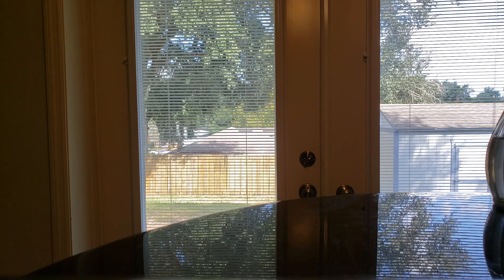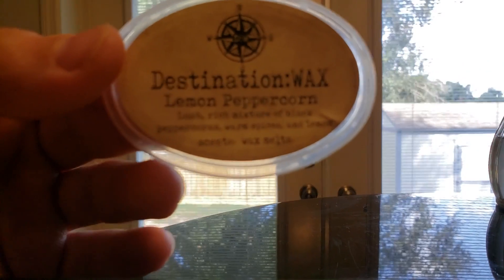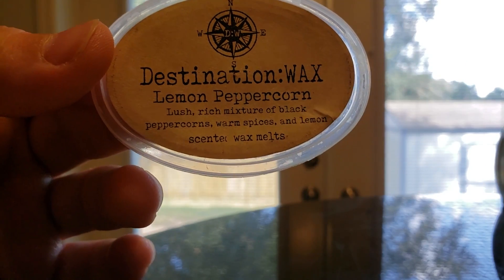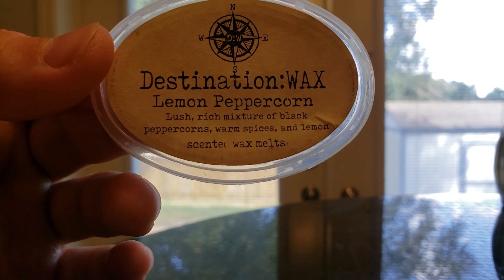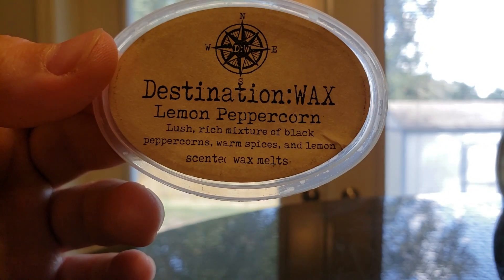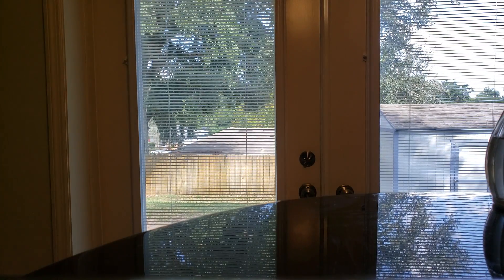Only one-third of the scent shot is needed. Lemon Peppercorn — a lush, rich mixture of black peppercorn, warm spices, and lemon. I primarily got the strong peppercorn and lemon, and you do get a little spicy kick. That one's very good.